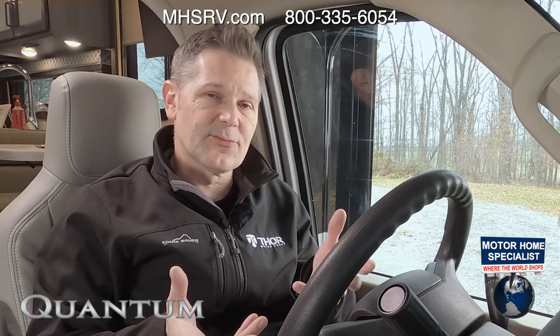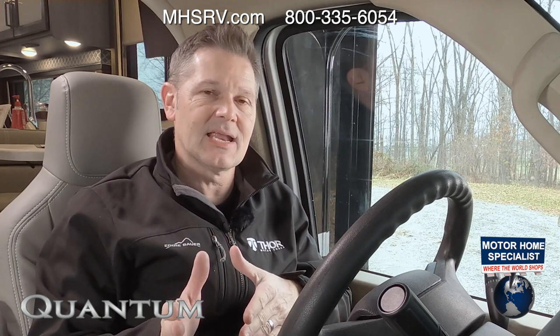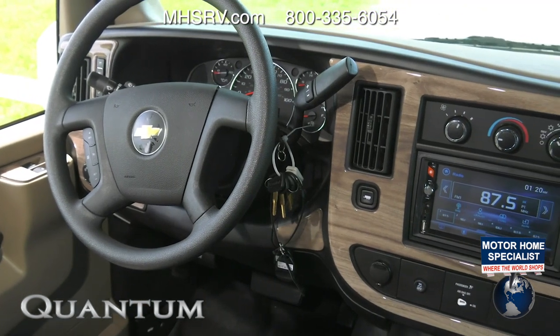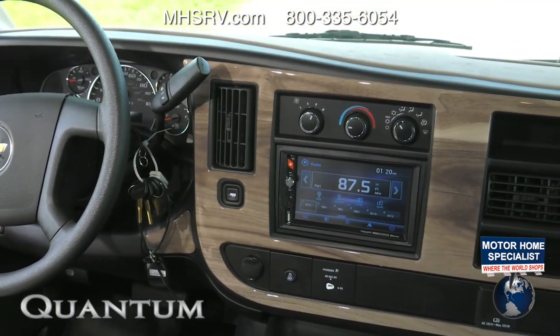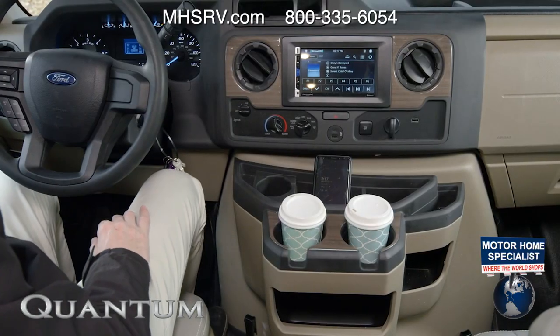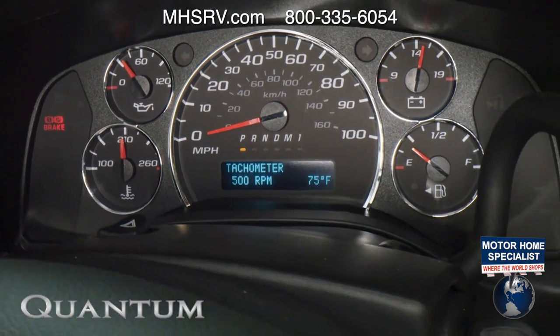Let's get this Quantum out on the road and see how she drives. Depending on the floor plan you can go with either a Ford chassis or a Chevy chassis. First, let me walk through some features and functions of the dashboard — like heated remote mirrors on some models. Whatever is in your field of view in that side-view camera is going to show up right here on your infotainment center. Both the Chevy and the Ford have a dash display with all the important information you need about your trip and your Quantum.